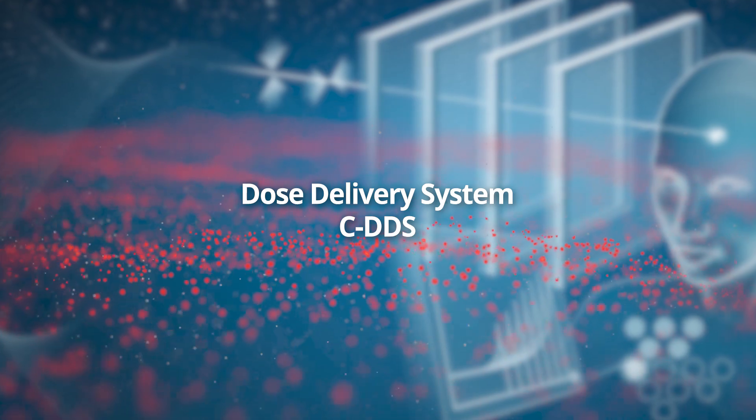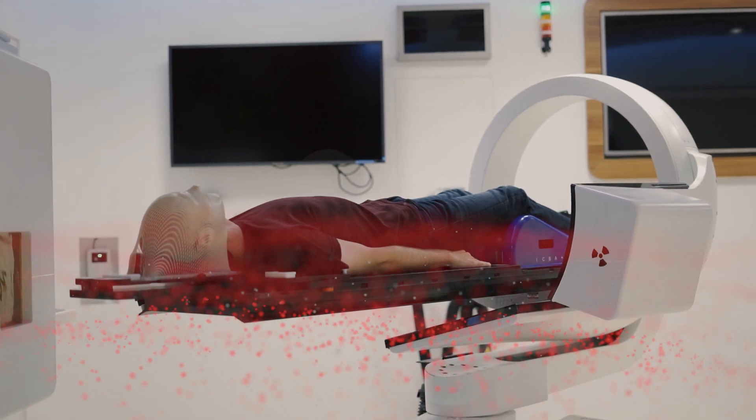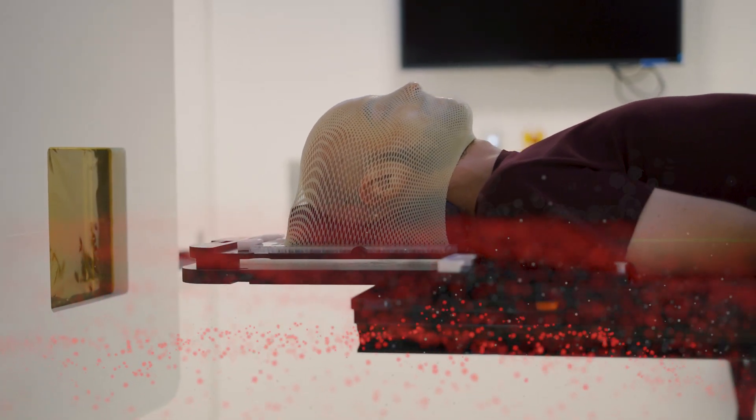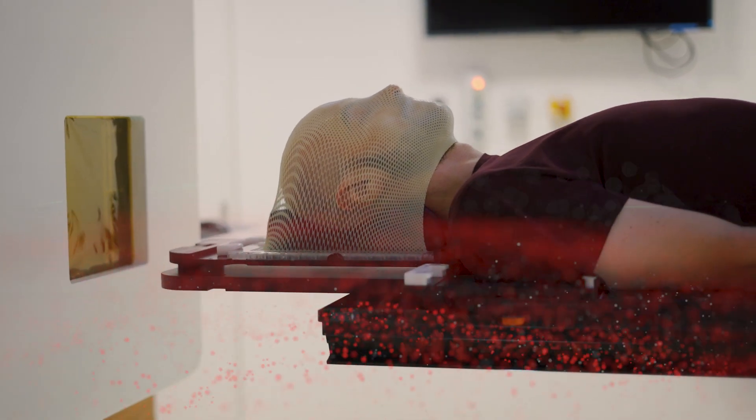CozyLab has developed a dose delivery system which contains all the features and performance of a modern scanning system. Its modular architecture allows for easy integration into existing systems as well as customization of the CDDS with customer-specific features.